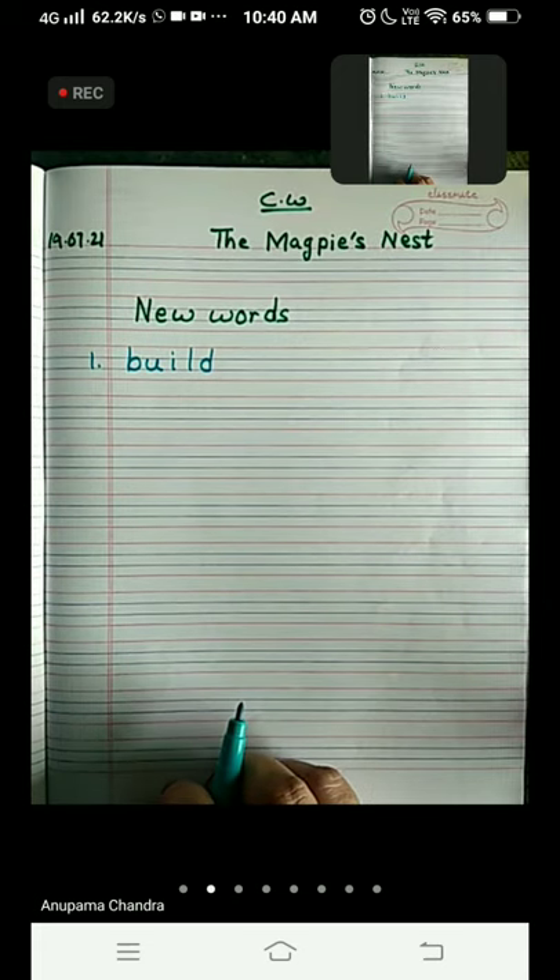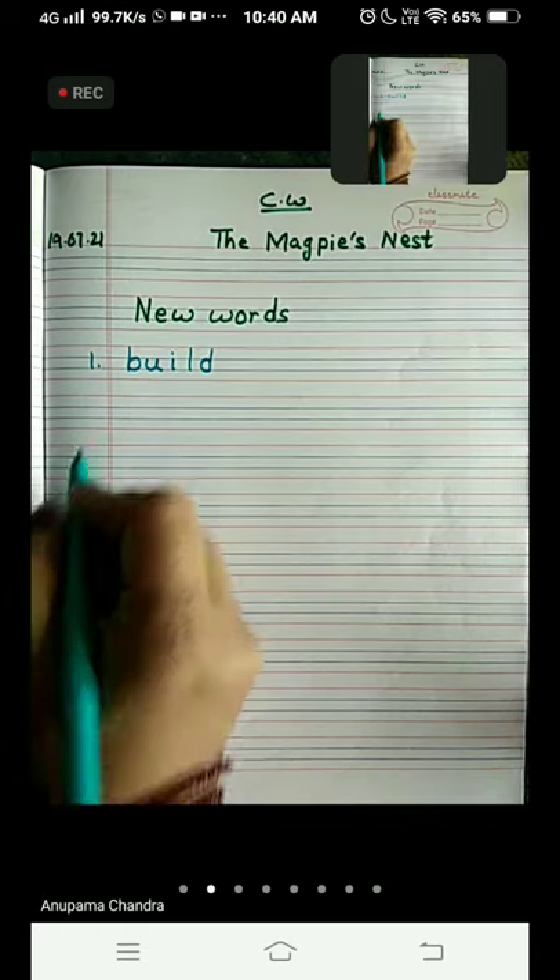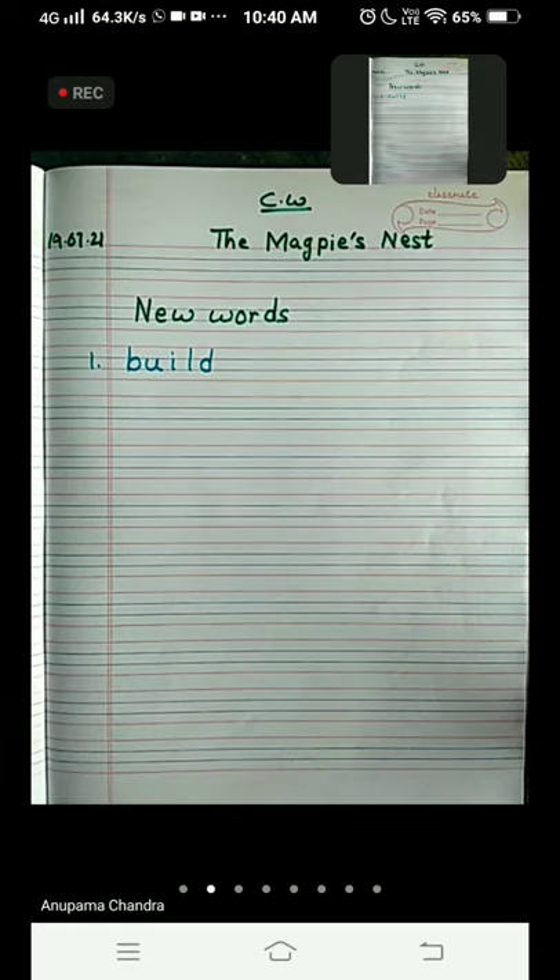The first word is 'build'. All the birds came to the magpie and asked her to teach them how to build a nest. Build means to make. Now come to the second one.